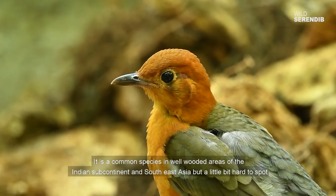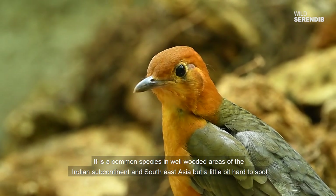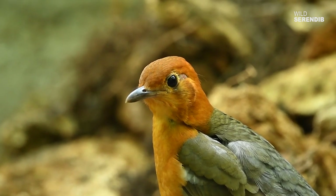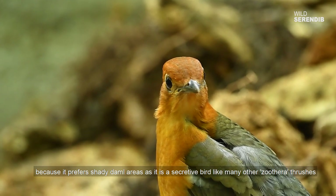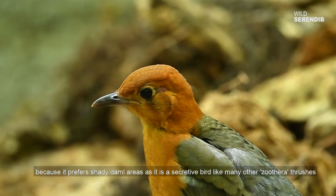It is a common species in well-wooded areas of the Indian subcontinent and Southeast Asia, but a little bit hard to spot because it prefers shady dark areas, as it is a secretive bird like many other zoothera thrushes.